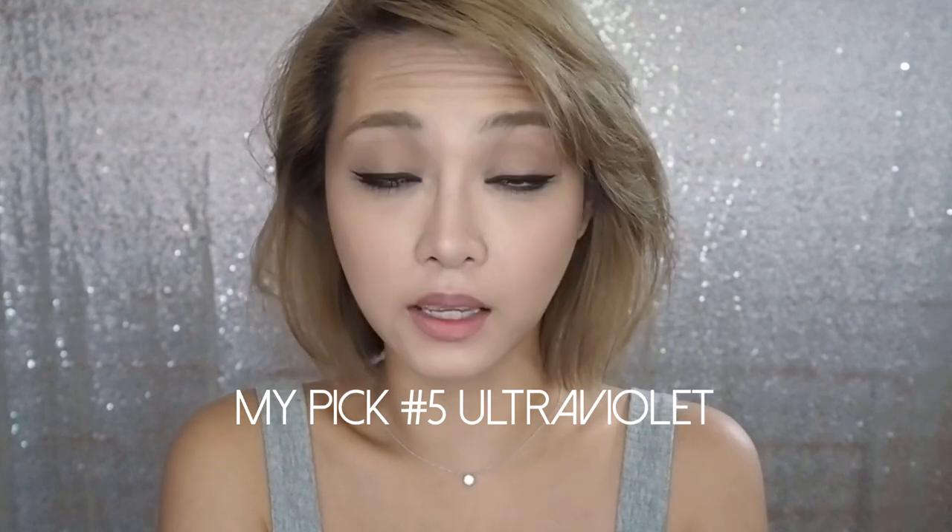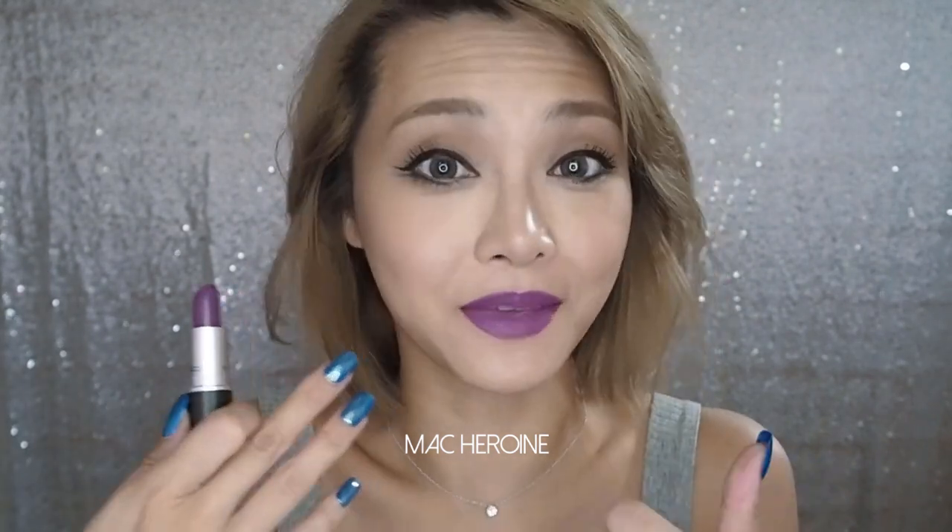This next color goes all the way to the other end of the spectrum — as cool as cool can be — and that is Max Heroin. When working with a color this extreme, you pretty much have to throw out all color theory and stop worrying about undertones. No one has this skin undertone, so just relax and let it pop. It will stand out regardless of whether you have cool or warm undertones. With strong colors, 80% of it is your attitude and whether you feel comfortable in your own skin walking out the door.